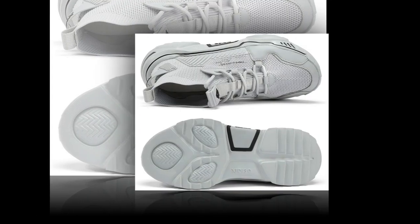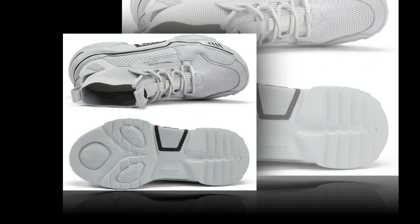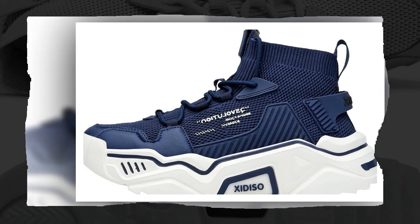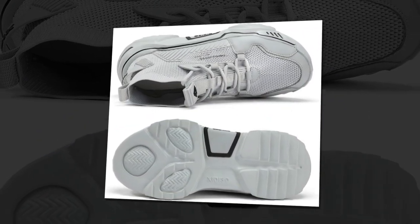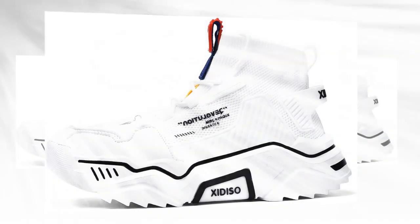They didn't stop at just breathable material. The outer material is crafted from mesh textile, while the inner material is also built to handle moisture, which helps to keep your feet fresh and comfortable. The shoe also has an anti-collision front leather design that protects your toes from accidental bumps. Overall, the construction is robust yet lightweight, so your feet don't feel weighed down.